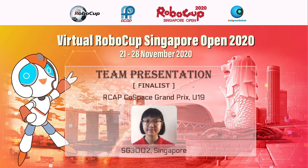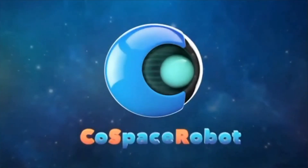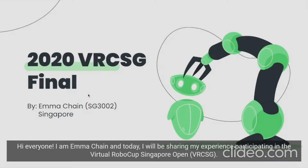I'm a game-changer. I'm a risk-taker. I don't hide from the battle — the battle hides from me. Hi everyone, I am Emma Chain and today I will be sharing my experience participating in a virtual RoboCup Singapore Open.